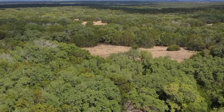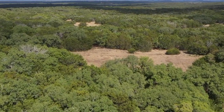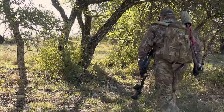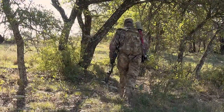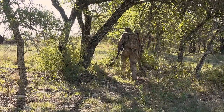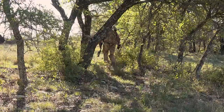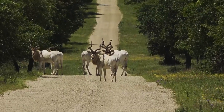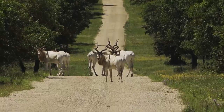Here's the situation: we got out here early this morning, overcast skies, real breezy, looking for addax. We looked all morning and couldn't find them anywhere, so we went back to the lodge, had lunch, and came back out this afternoon. Just a little while ago the sun popped out — and there they are. Addax is a North African antelope with a little bit of a corkscrew horn like a kudu, but they're white.